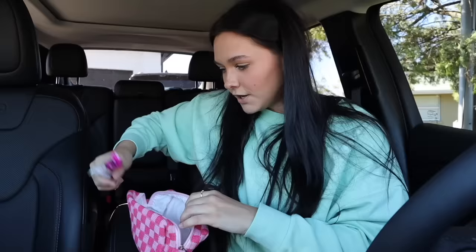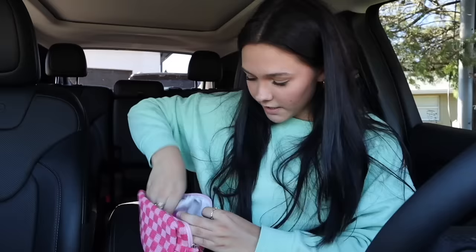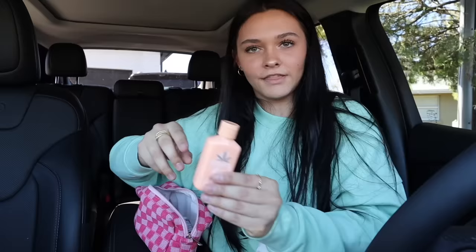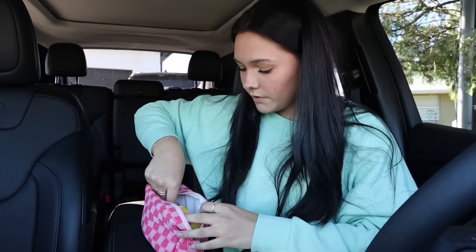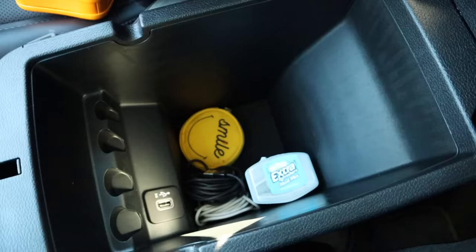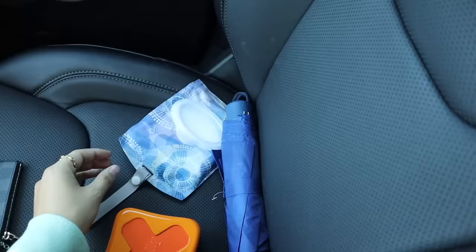I'm gonna take everything out of the bag and organize it. First things first, I'm gonna put tampons in here because I'm a girl and I drive a lot of girls everywhere — they always need tampons. Then two bottles of Advil, deodorant, chapstick, lotion, hair ties, a roller, and last but not least a bag of makeup wipes. Everything fits and it's so cute! I also rolled up my two cords and put them in there.